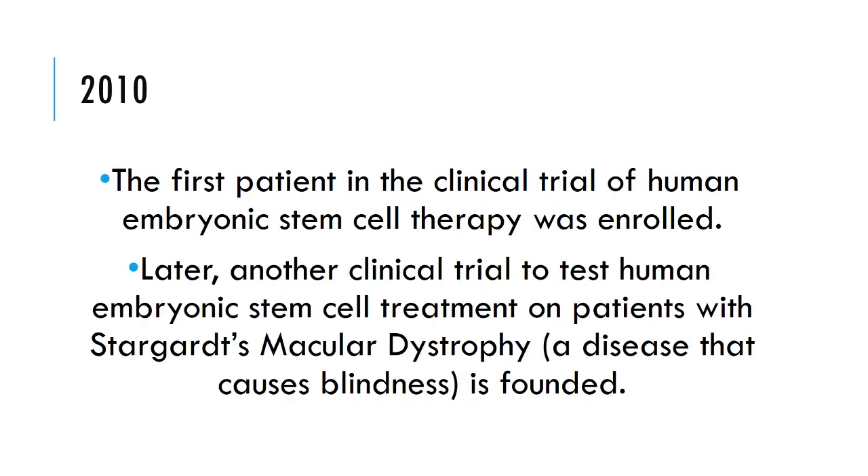In 2010, the first patient in the clinical trial of human embryonic stem cell therapy was enrolled. Later, another clinical trial to test human embryonic stem cell treatment of patients with Stargardt's macular dystrophy, a disease that causes blindness, was founded.